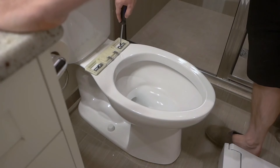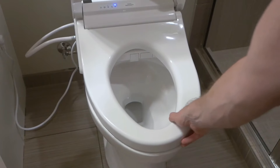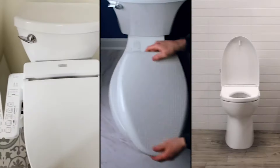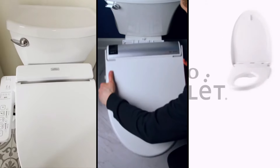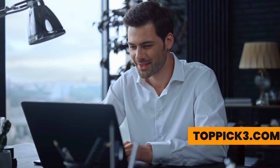So why wait? Transform your bathroom experience today. If you're ready to bring everyday excellence into your bathroom, these top picks are just what you need. We've done the hard work sifting through the research so you don't have to waste time on subpar products. For more product info, check the affiliate links below or our website, topic3.com. Thanks for watching.